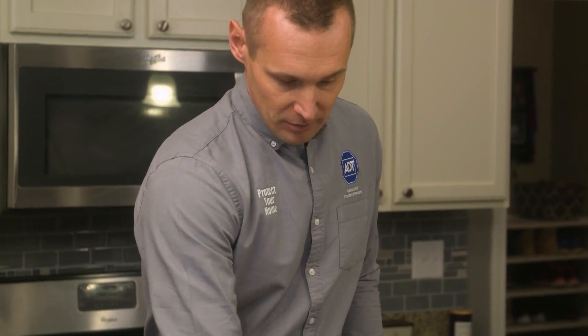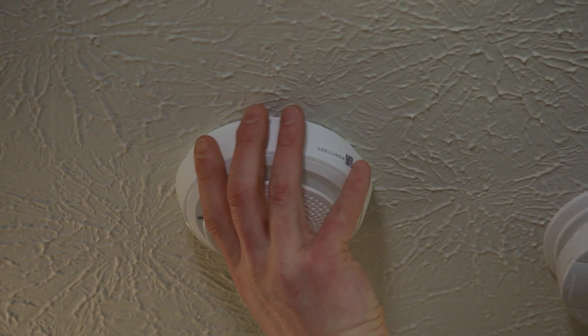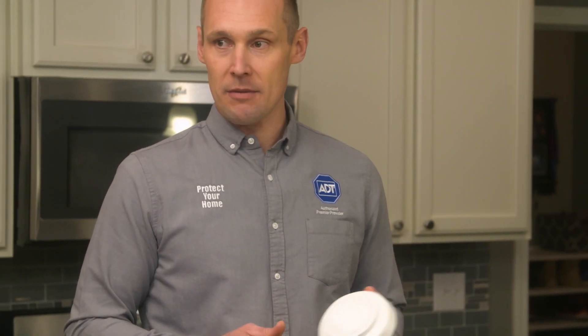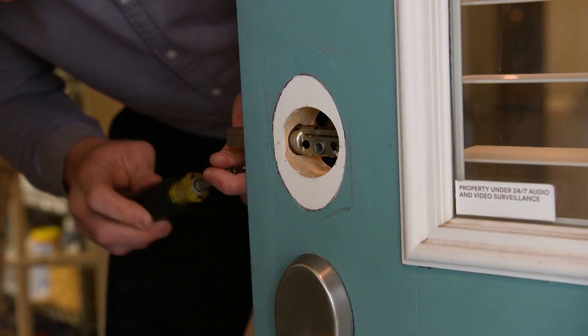On top of the security devices, the rep covers life safety equipment. The monitored smoke detector and carbon monoxide detector ensure that whether the family is sleeping, awake, home, or away, the fire department will be dispatched automatically if an alarm goes off.